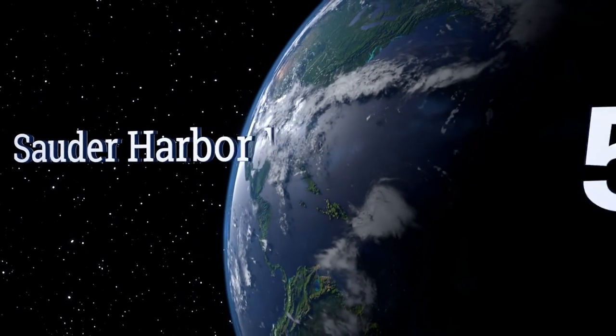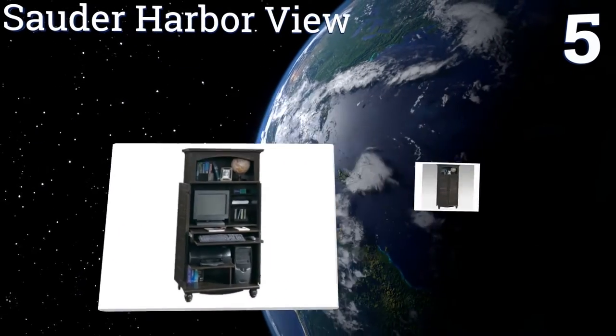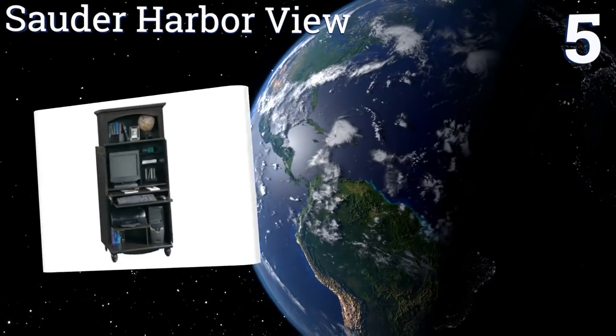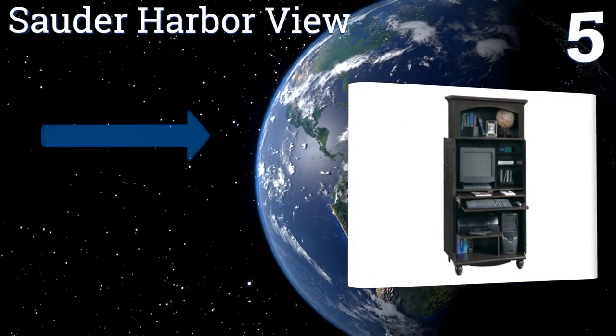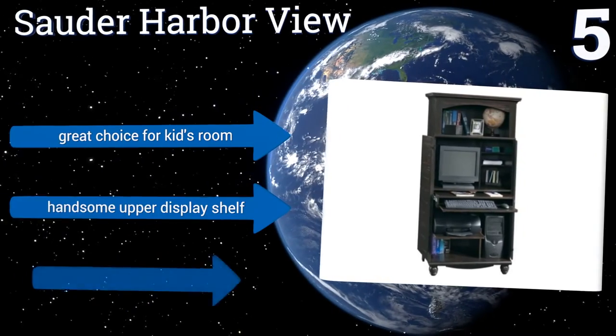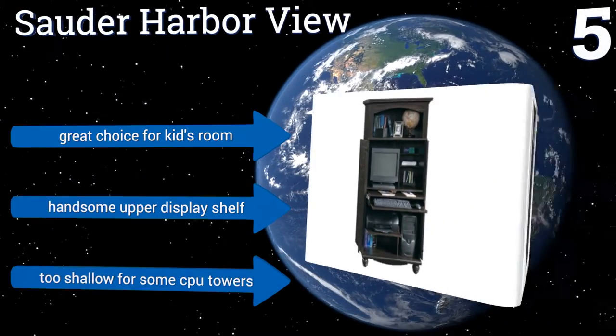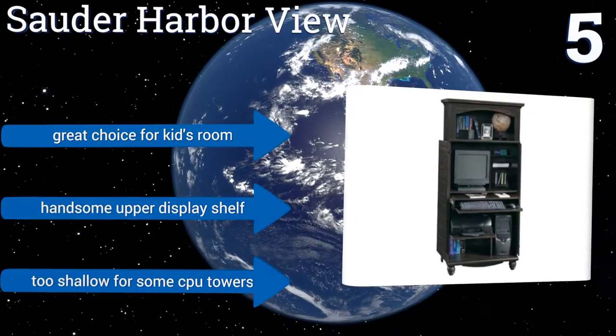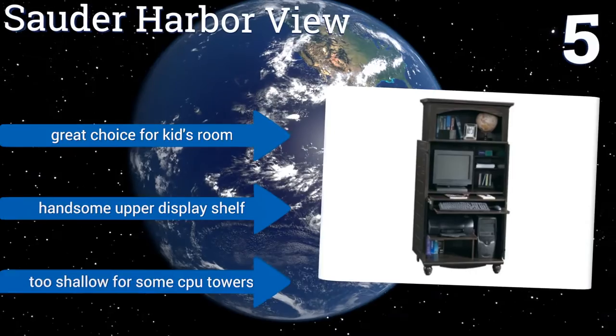At number 5, the Soder Harbour View looks like a piece of furniture you may well have had in the family for generations, though in fact it arrives brand new and ready to be customized to suit your computer setup. The antiqued paint and carved details create a lovely look. It's a great choice for a kid's room and includes a handsome upper display shelf, but it is too shallow for some CPU towers.